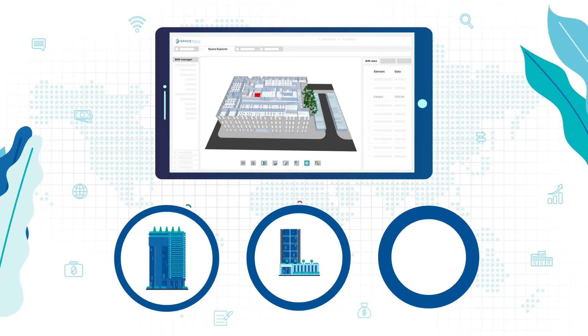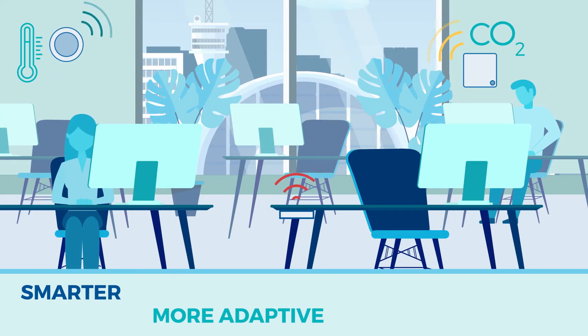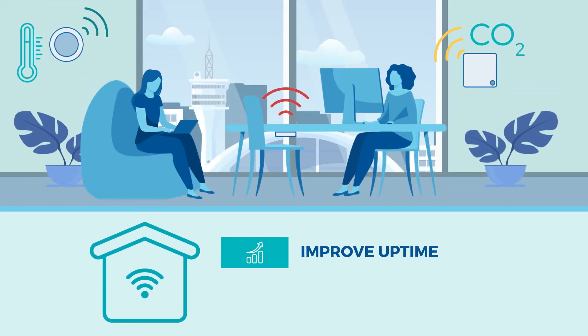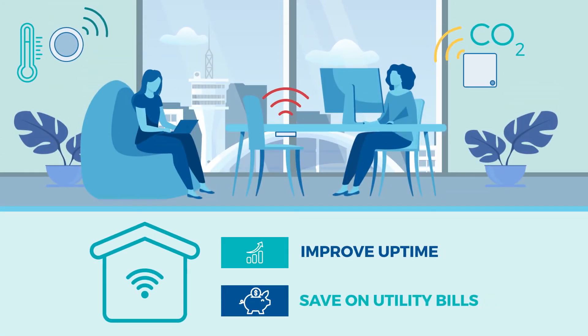SpaceWell software also connects to sensors in buildings, making these buildings smarter, more adaptive, and more competitive. Smarter buildings empower tenants to improve uptime and save on utility bills.